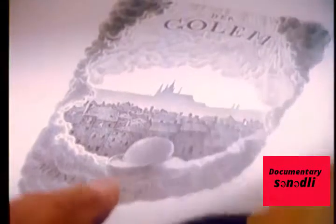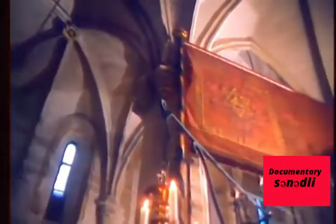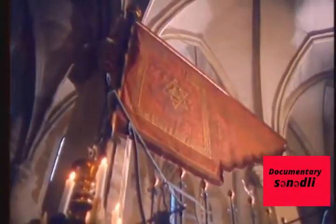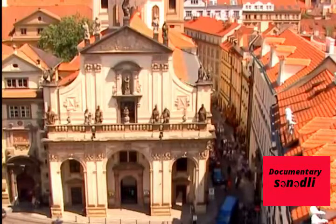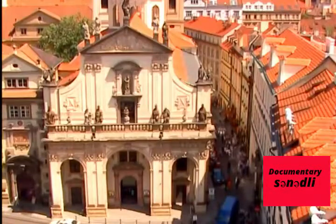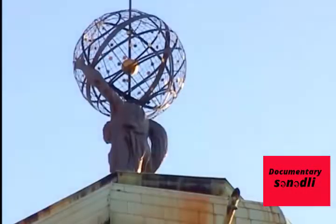According to legend, Golem is hidden in the attic of the Old New Synagogue. Dating from the 13th century, it is the oldest synagogue in Prague. If we return to the Old Royal Way, we pass along the bustling and romantic Karlova Street, bordered in part by a huge center of Jesuit Catholic learning, the Clementinum.